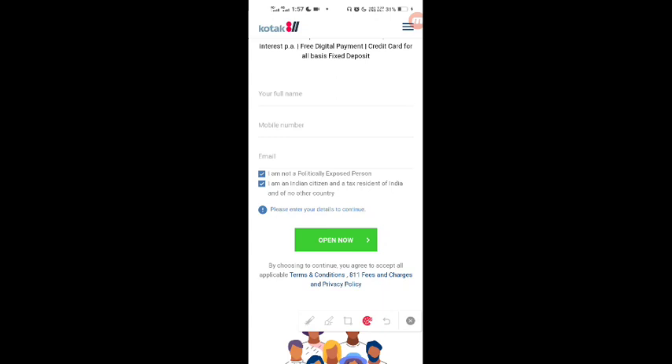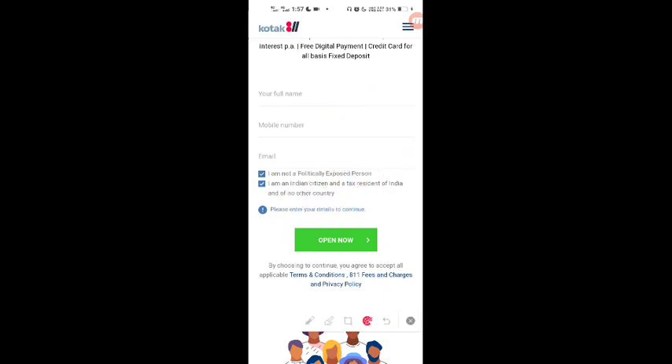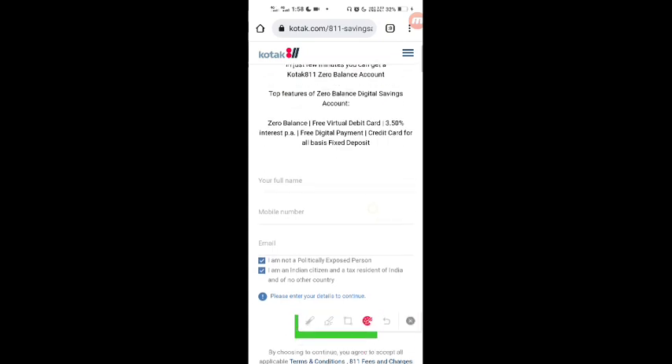Once you follow all the processes, your account will open within a minimum of 24 hours. After that, you will have a brand new Kotak savings bank account with a virtual debit card. You will not need to maintain any minimum balance.